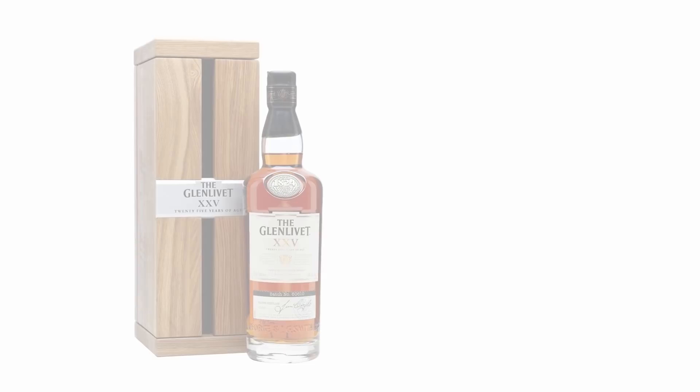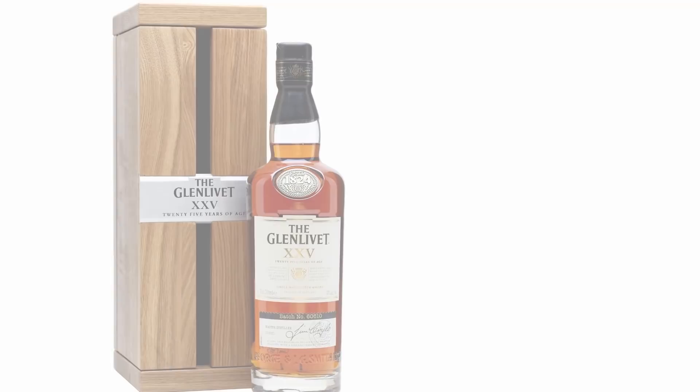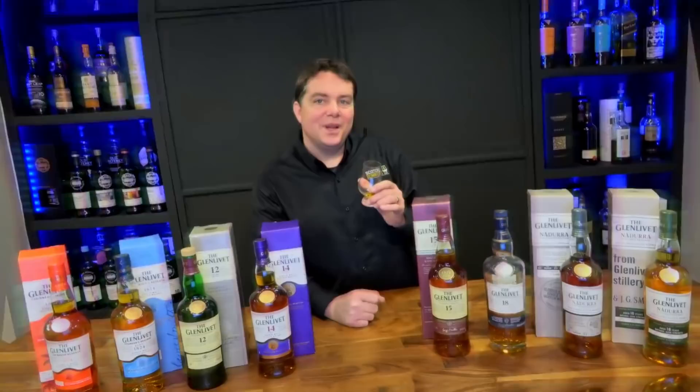Finishing the age statement lineup, we have the Glenlivet 25-year — or XXV in Roman numerals. This one gets really pricey at $425 US, 43% ABV, also a batch production with variations from batch to batch. It's finished in Oloroso Sherry Butts, which adds depth and complexity, though you'll get some variation depending on which batch you buy.